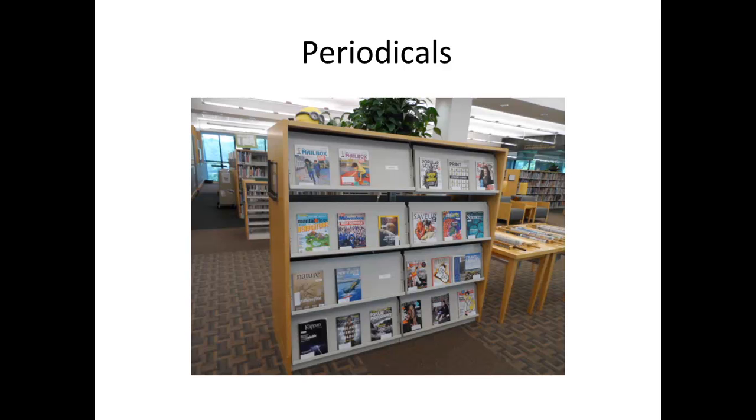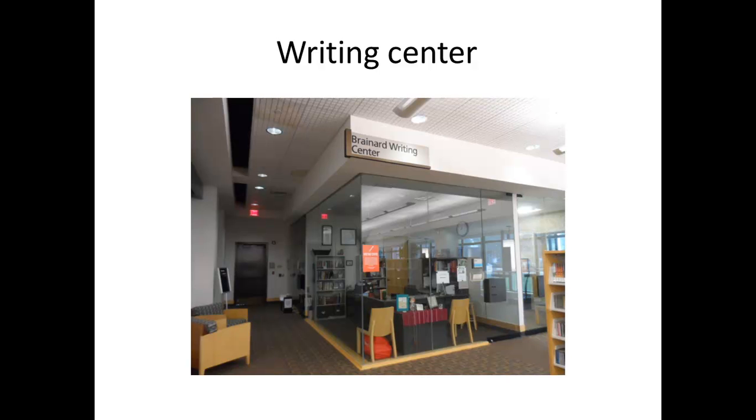Periodicals are put on the periodical shelf after every issue is put out. This is the writing center, where students come in for help with their writing needs.